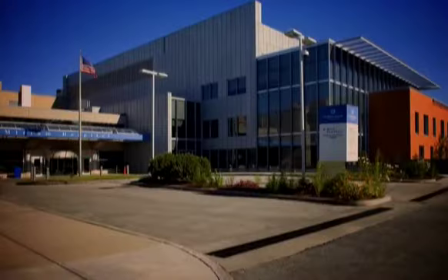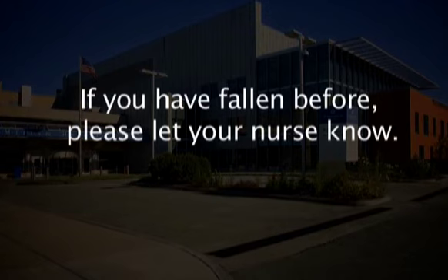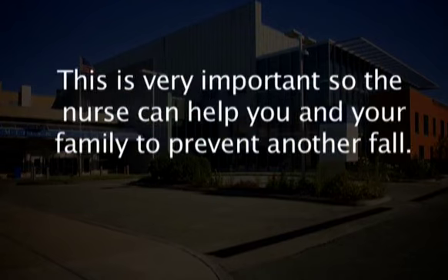Let's review some key ways to help prevent falls while you are in the hospital. If you have fallen before, please let your nurse know. This is very important so the nurse can help you and your family to prevent another fall.